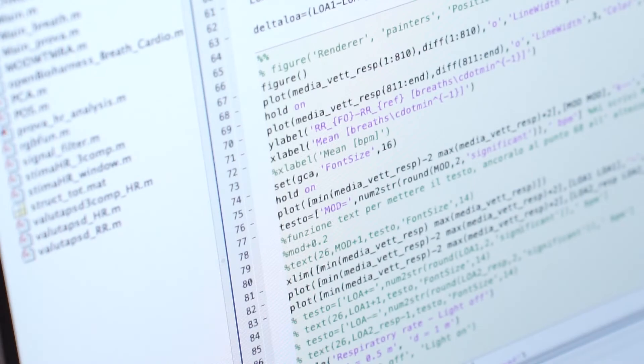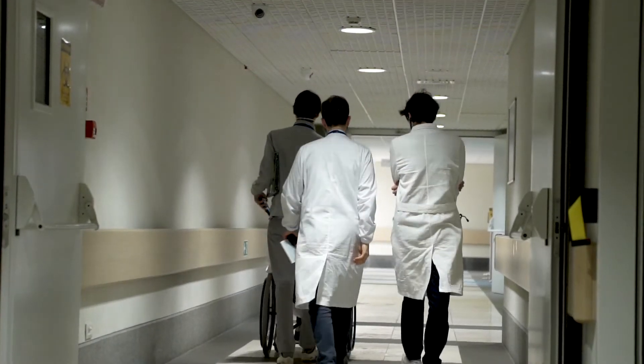At the end of the MD course, with 30 credits more, students can receive the bachelor's degree in biomedical engineering.